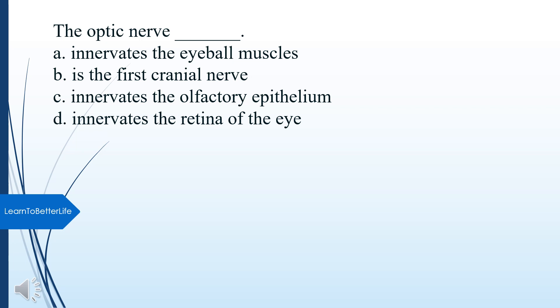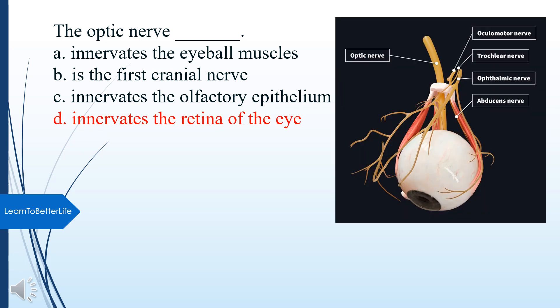The optic nerve: A. Innervates the eyeball muscles. B. Is the first cranial nerve. C. Innervates the olfactory epithelium. D. Innervates the retina of the eye. The answer is D, innervates the retina of the eye.